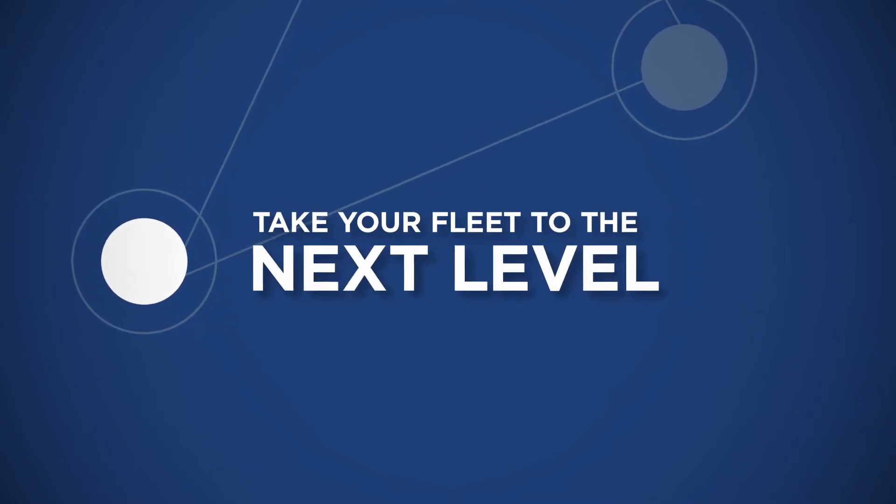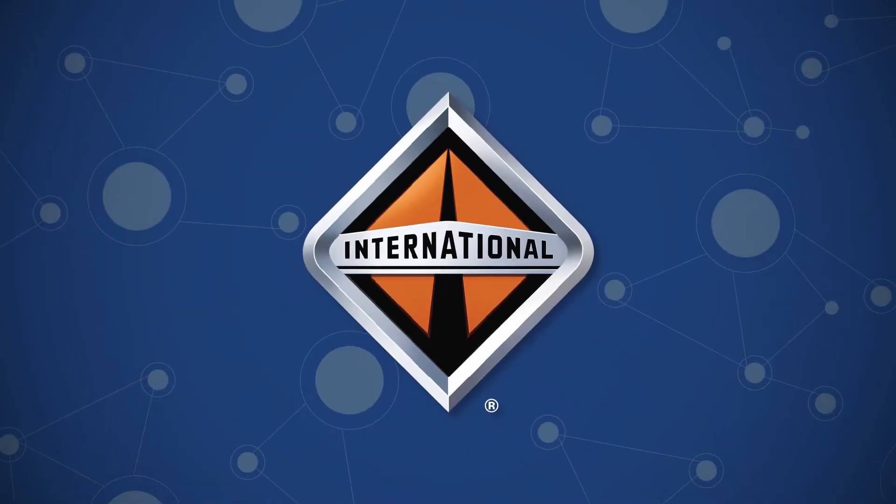Take your fleet to the next level with industry-leading connected vehicle technology from International Truck.